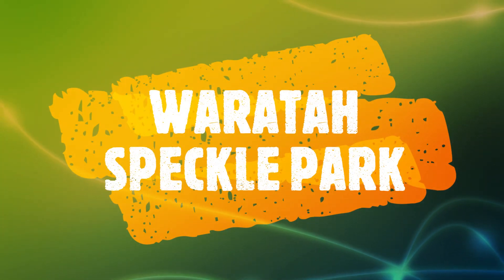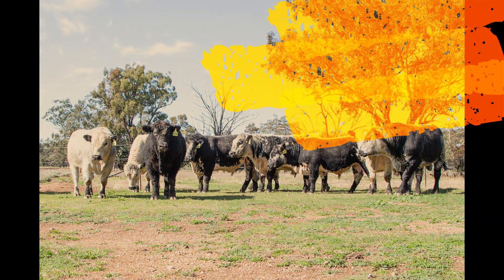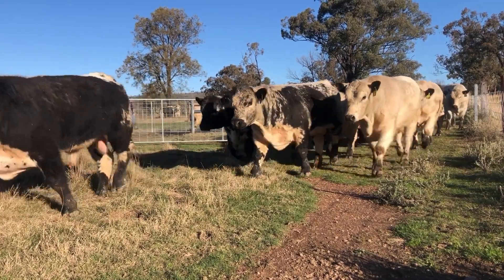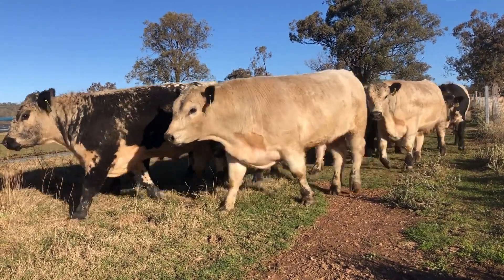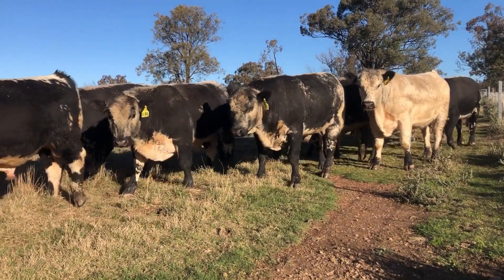Welcome to our 8th Annual Waratah Speckle Park Sale. Waratah has been there from the very beginning, from the first introduction of Speckle Park cattle into Australia to present day. The Waratah Speckle Park Sale is the longest running single vendor Speckle Park sale in Australia.